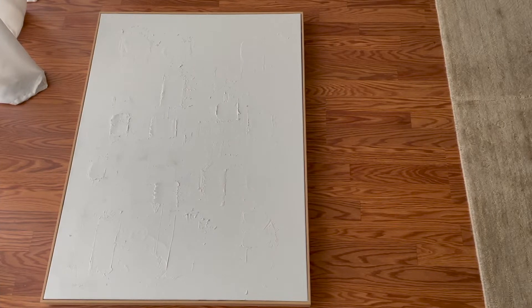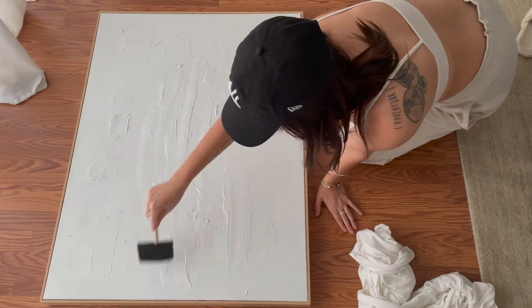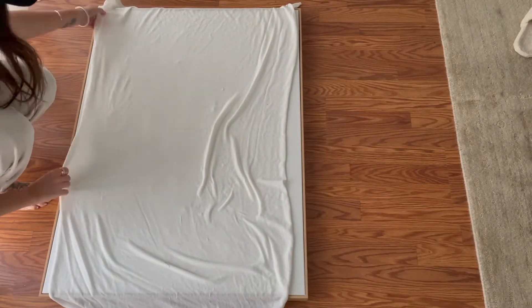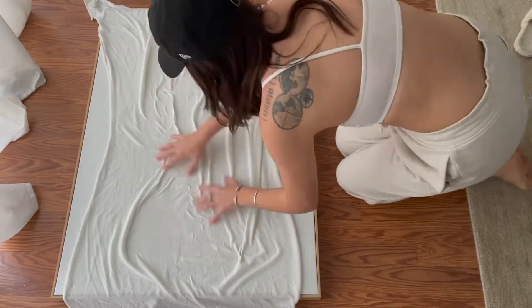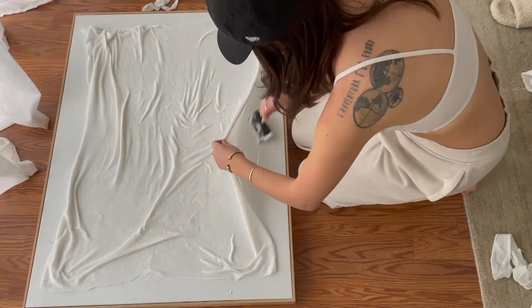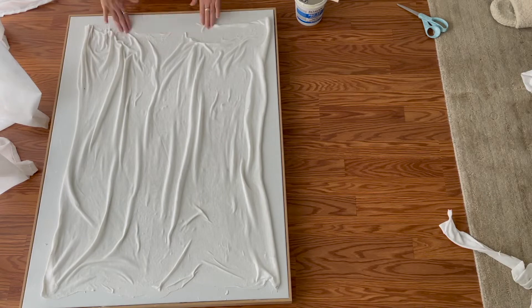I went through a bunch of ideas of what I wanted the main artwork to look like on the wall. I really wanted something simple and didn't want too much going on. So I started with this canvas I made in 2020 when we were all just sitting around spackling everything in sight — and I'm very much over the spackle look. I did a project in my living room where I used fabric to cover canvases and had a little piece left, so I used that scrap of fabric to make something interesting and textural. I played around with it and used wallpaper paste to apply it to the canvas how I liked it.